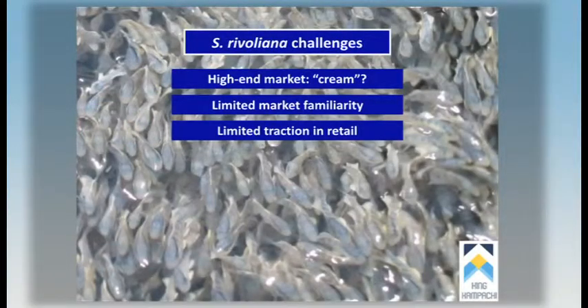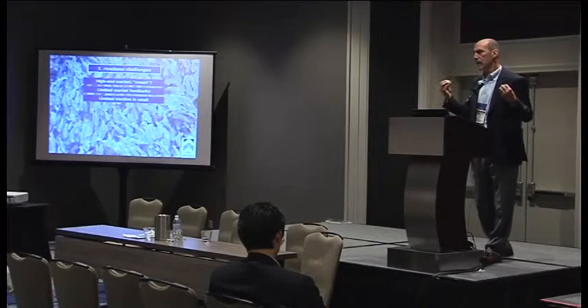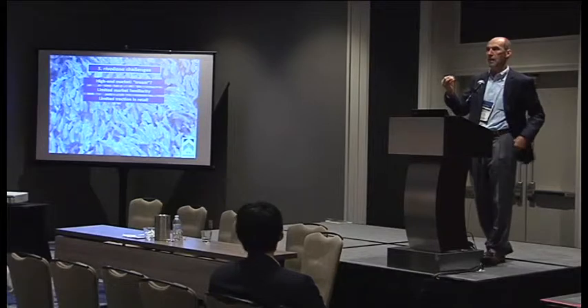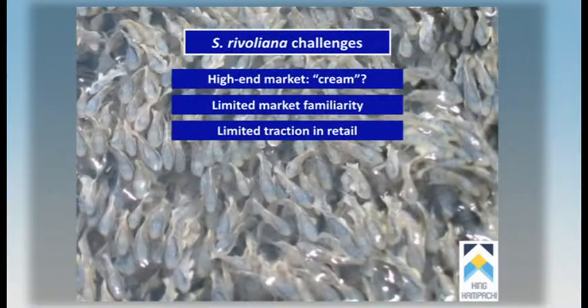With the Kona Kampachi, it worked very well in food service — at white tablecloth restaurants and at sushi where you had a chef who could explain to people what this Kona Kampachi was. But in retail, it sat on the shelf and didn't move. Unless you had retailers who took the time to educate their counter staff, it struggled. In retail, it was over $20 per pound for a fillet, and there's not a lot you can do with it at that price.